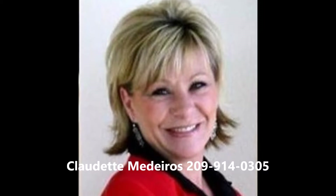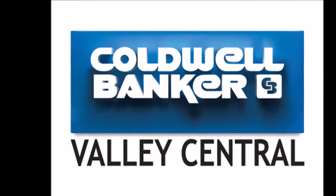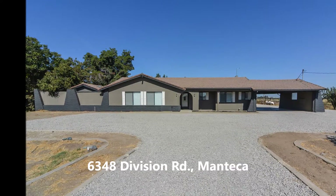This is country living at its best, situated on 6.43 acres with beautiful sunset views.